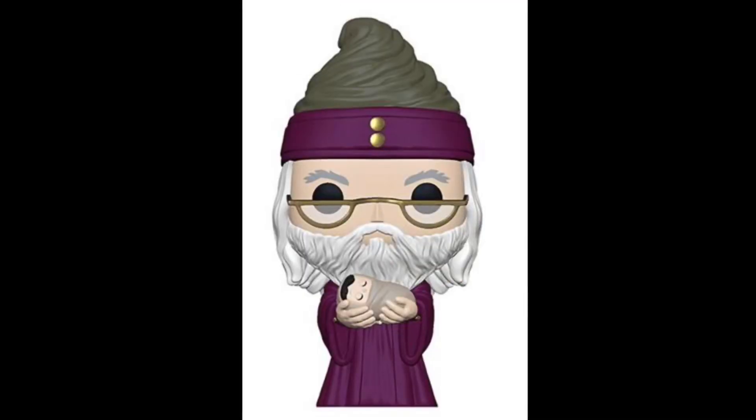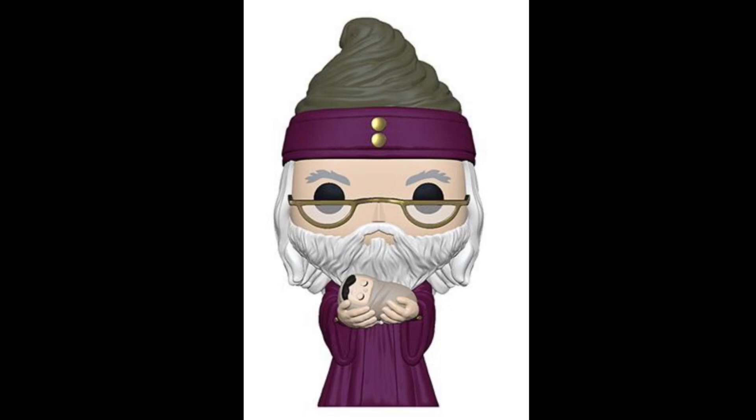As you guys can honestly tell though, with these it looks very cartoonish because these aren't the official glamour shots. You'll see later on though — some of them look almost like an actual picture of the pop. It's for the 10-inch ones; those are definitely probably about to come out very soon, so I'm really excited for those. Next up, let's talk about Dumbledore with Baby Harry.